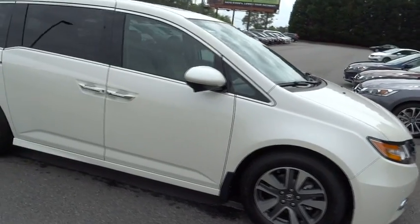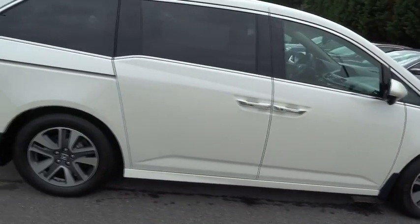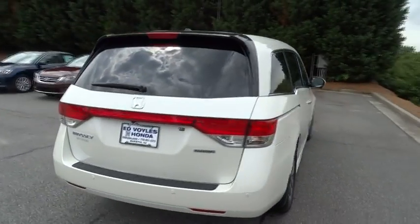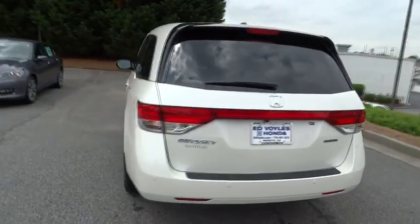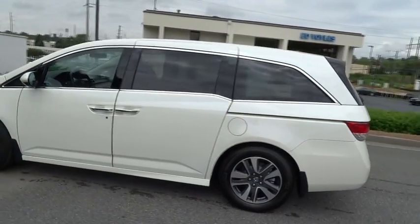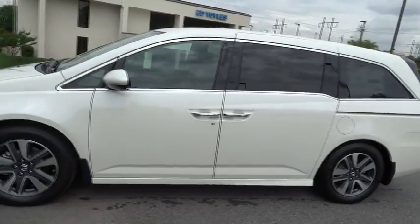The 2015 Odyssey. The Honda Odyssey is a showcase of distinguished style, captivating technology, and advanced safety features — a must for all families, and is priced below $40,000. Here are some of this vehicle's great options.